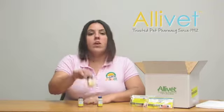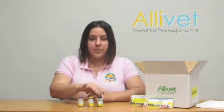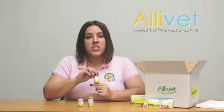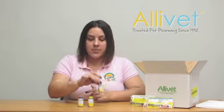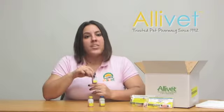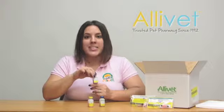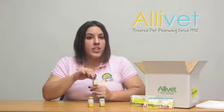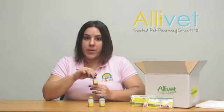West Nile Innovator vaccines are available in three different combinations: West Nile Virus vaccine for the West Nile Virus alone; West Nile Innovator plus EWT for Eastern and Western encephalomyelitis, tetanus toxoid, and the West Nile Virus; and West Nile Innovator plus VEWT for Venezuelan encephalomyelitis, Eastern and Western encephalomyelitis, tetanus toxoid, and the West Nile Virus.